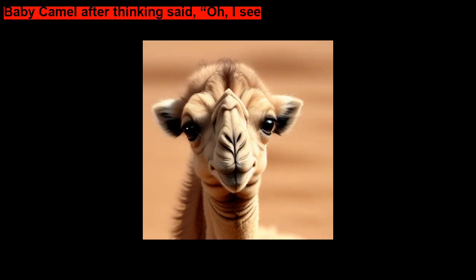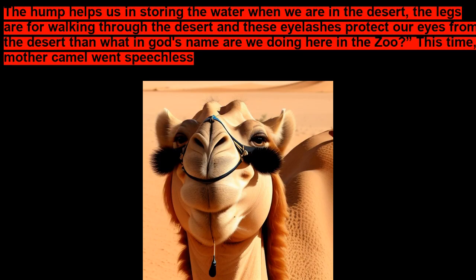Baby Camel, after thinking, said, Oh, I see. The hump helps us in storing the water when we are in the desert. The legs are for walking through the desert, and these eyelashes protect our eyes from the desert. Then what in God's name are we doing here in the zoo?